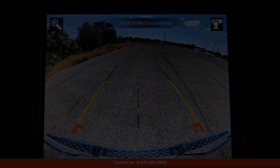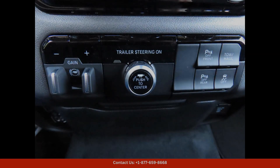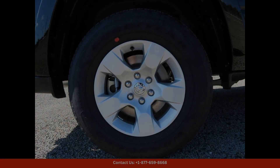Under the hood, the 2025 Ram 1500 Lone Star is powered by a robust engine that produces ample horsepower and torque. This truck is capable of tackling tough jobs and rough terrain with ease, thanks to its impressive towing and payload capacities.